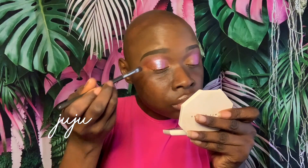Lastly, I'm applying Juju. It's a deep copper shade and I'm just putting that on the inner corner of my lids.